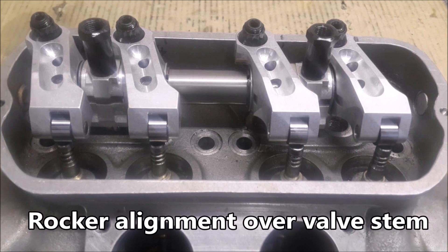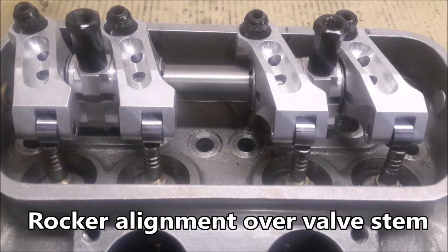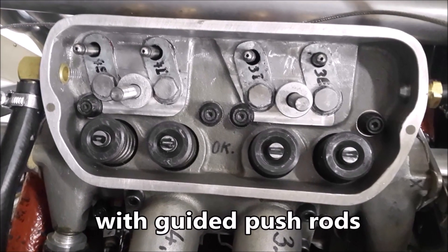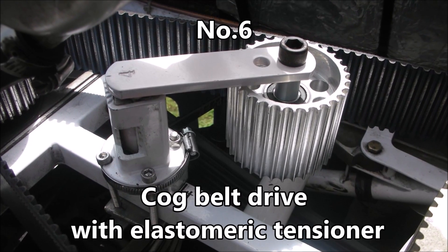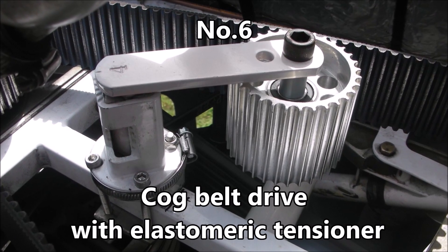Rocker alignment over valve stem with guided push rods. Cog belt drive with elastomeric tensioner.